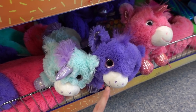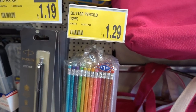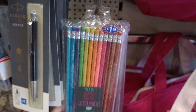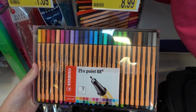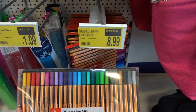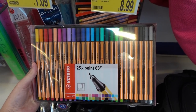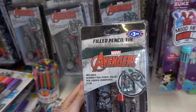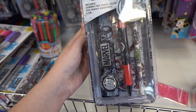Just found this range of unicorn pencil cases — they're super fluffy at £4.99 each, available in aqua, purple, and pink. A 12-pack of glitter pencils — the retail was £34.80 but they're only £8.99.